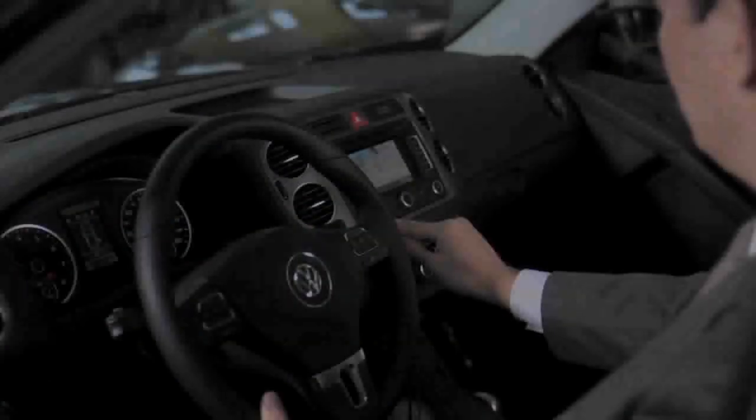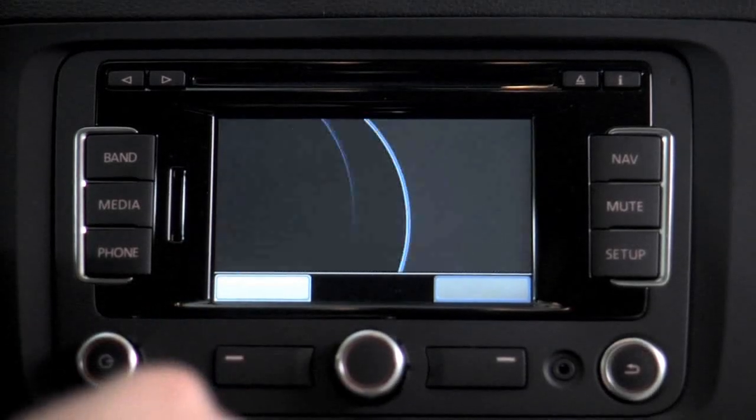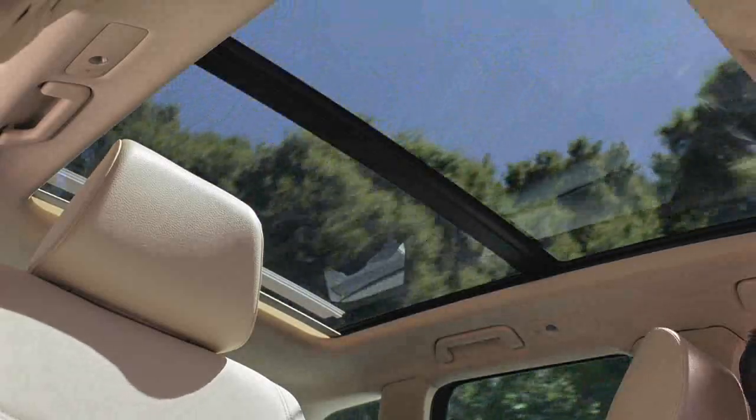One of the great things about the 2011 Tiguan is that you'll notice on the exterior and the interior the sophistication of the vehicle. Some of the most notable features that our customers like will be the touch screen navigation system, as well as the panoramic sunroof.